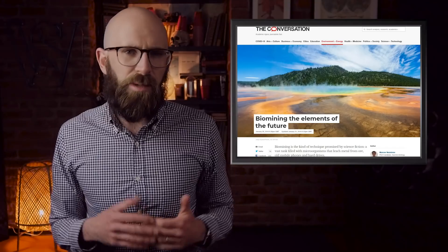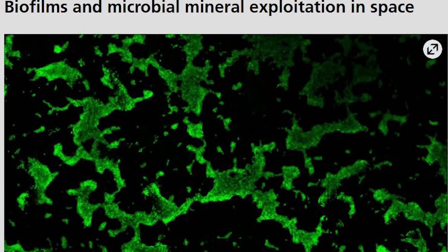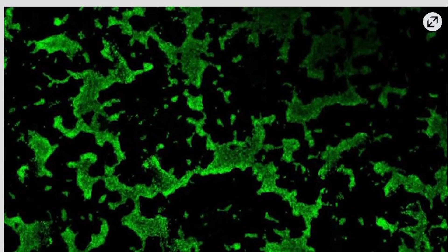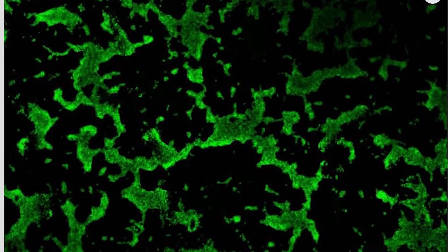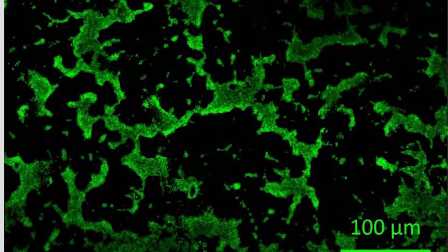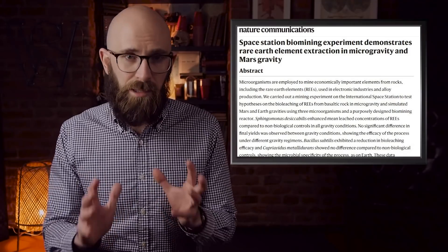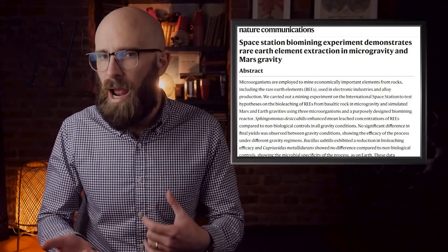Number 9: Rare Earth Metals. One of the most beneficial aspects of biomining with microbes is their ability to access rare earth metals like yttrium, lanthanum, neodymium, and gadolinium. Using three bacteria — Sphingomonas desicabilis, Cupriavidus metallidurans, and Bacillus subtilis — experiments have shown that there is no overall loss in yield in any of the gravitational environments two of the bacteria have been tested in. Bacillus subtilis, however, showed a reduction in yields, performing below the other microbes in experiments. This is huge because it means that biomining using these microorganisms will give us access to these important rare earth metals.